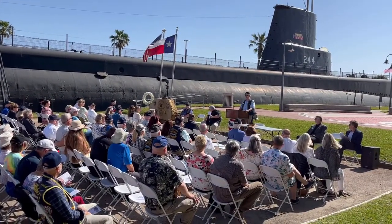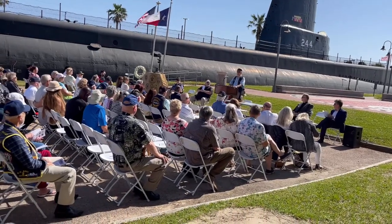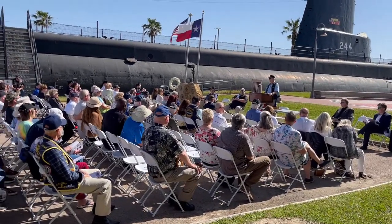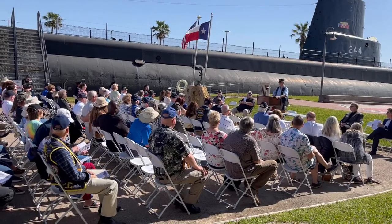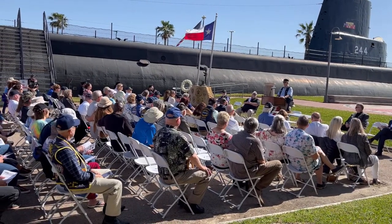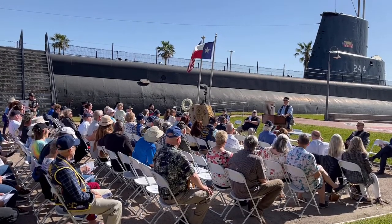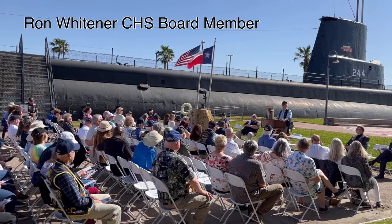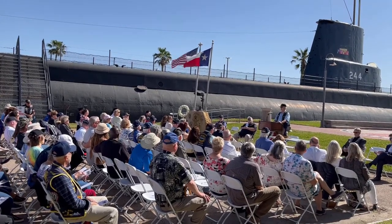I'm coming to visit the museum today. I'm going to talk about the Cavalla. That submarine sits right there. I had the honor of being one of the last active Navy sailors to serve aboard the Cavalla when she was used as a training vessel for reservists in the Houston area.